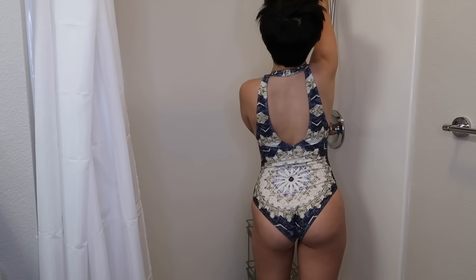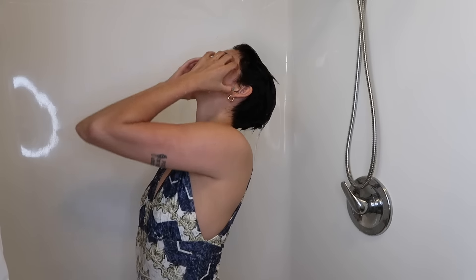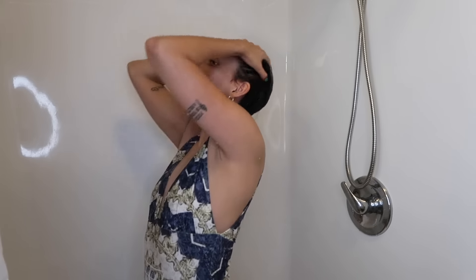I feel like showering with short hair is pretty self-explanatory, so I'm just going to put a fun little song in here and you can just watch me dance around to One Direction.